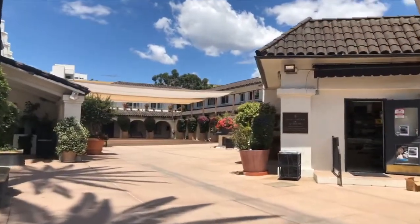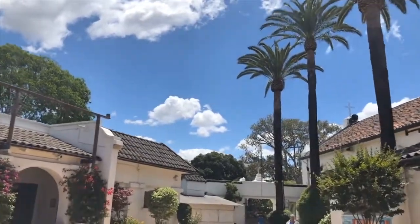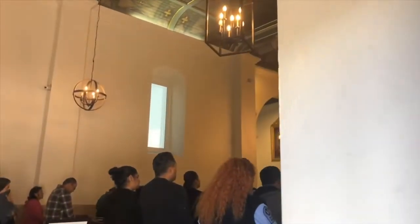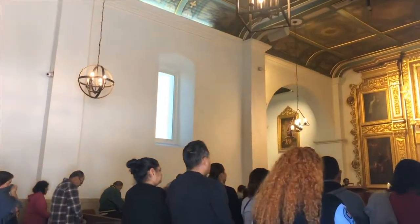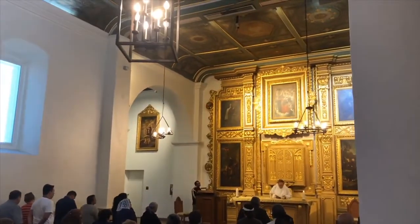Our Lady of the Angels is a historic Roman Catholic Church in El Pueblo de Los Angeles, a historical monument located in the beautiful northern downtown Los Angeles, California area, and is currently a parish church.